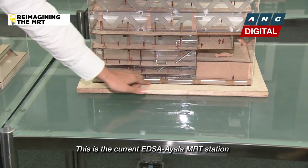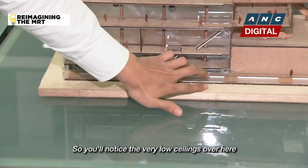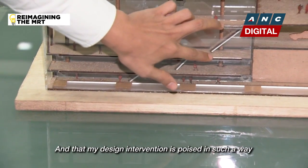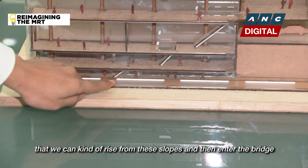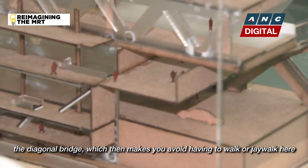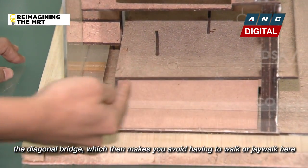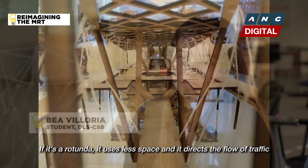This is the current EDSA MRT station. You'll notice the very low ceilings over here. My design intervention is poised in such a way that we can rise from these slopes and then enter the bridge — the diagonal bridge — which then makes you avoid having to walk or jaywalk here.